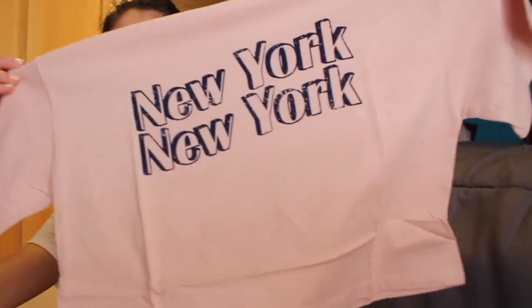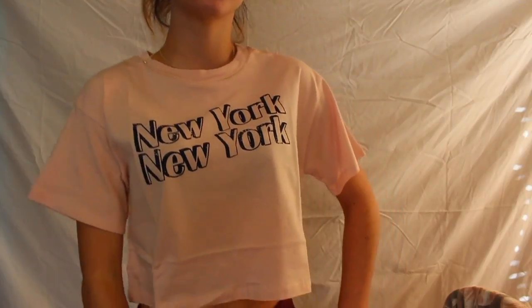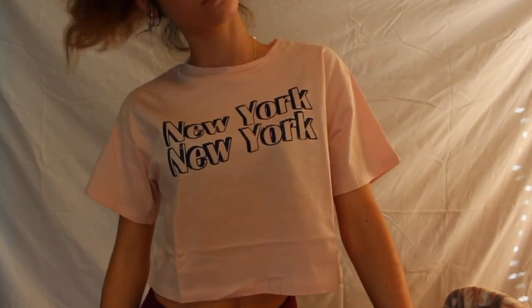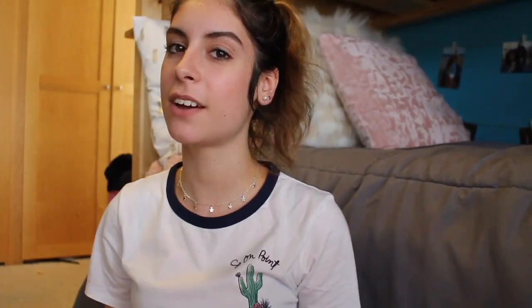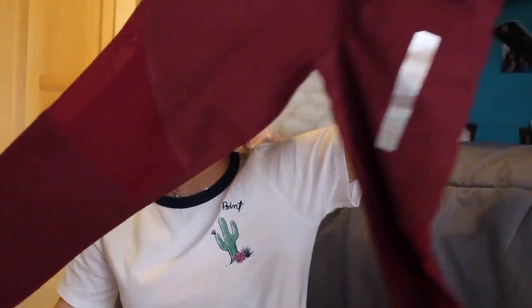The next shirt is also a New York shirt — it's just a light pink cropped tee. That's a trend; maybe I need to go back to New York! I also got some rings, and I got these maroon mesh legging pants. Super excited to wear these not only to work out but to class — I'm loving the mesh part.